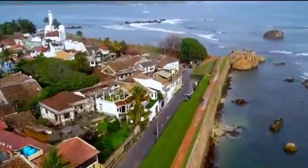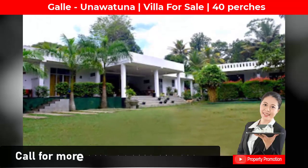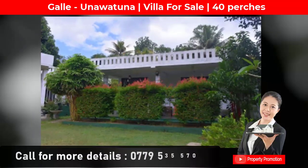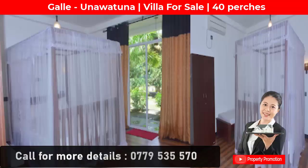The location is Unawatuna Gold District — 4 km to Gold Town, 4 km to the Highway Entrance, and 1.4 km to Unawatuna Beach. The property sits on 40 perches of land with 2 buildings.